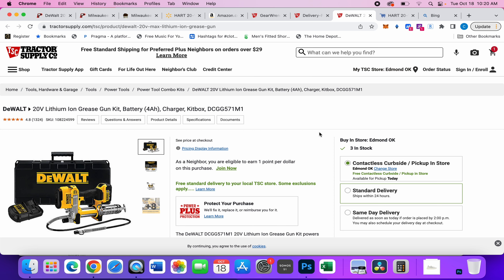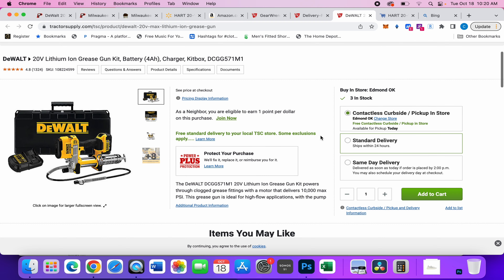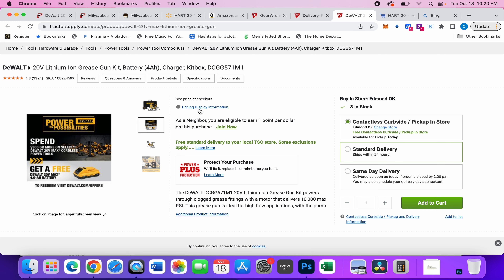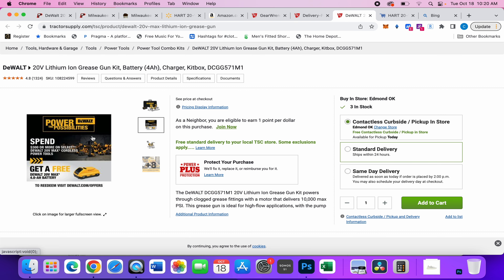Moving on, we also have this DeWalt grease gun, courtesy of Brian from YouTube in the comments — thank you sir. Someone asked about deals on grease guns and Brian came through. It shows pricing at checkout, but it's $249.99 for the whole kit, usually $300. Not a bad discount right there.